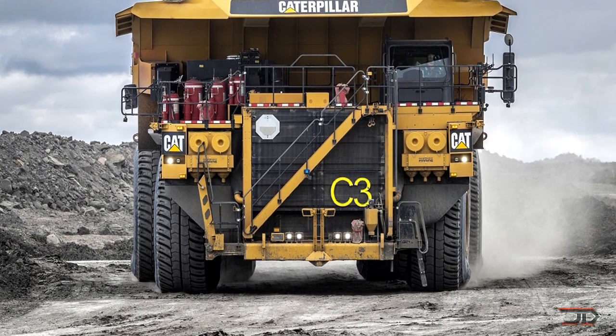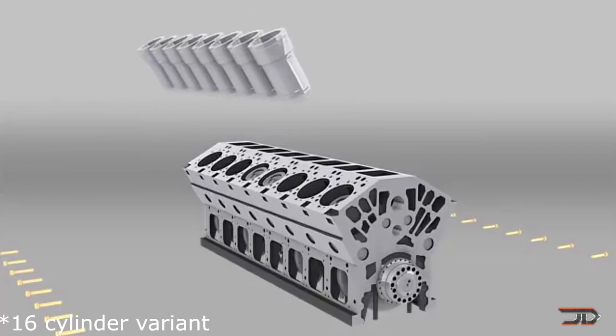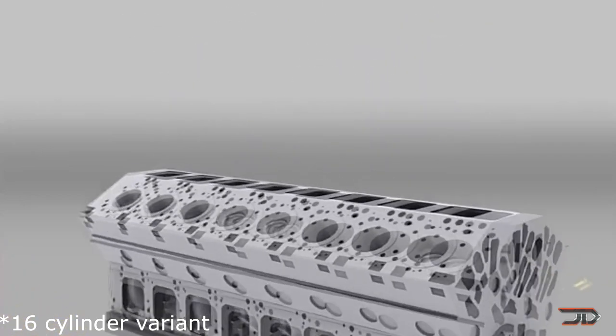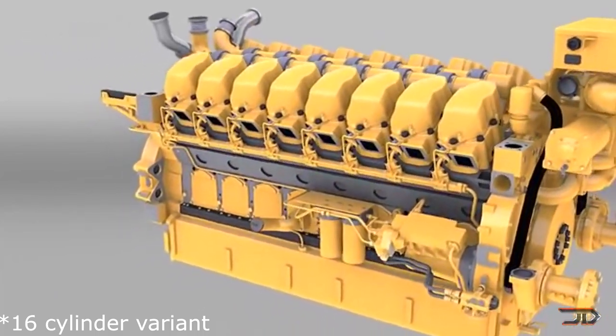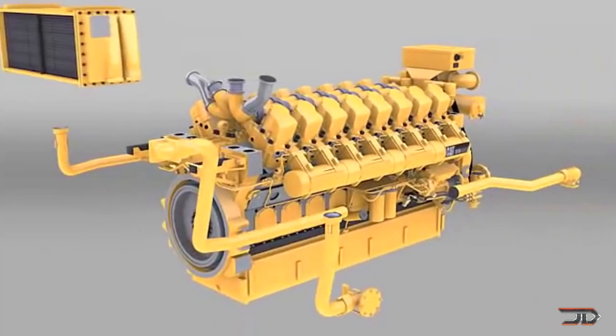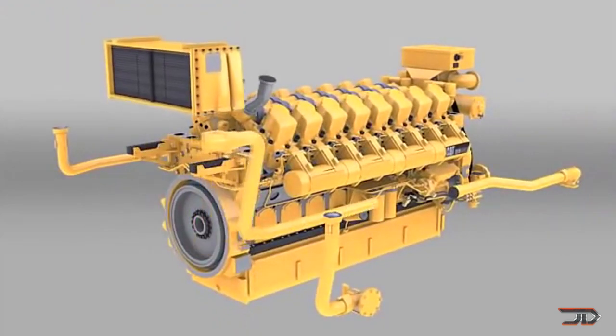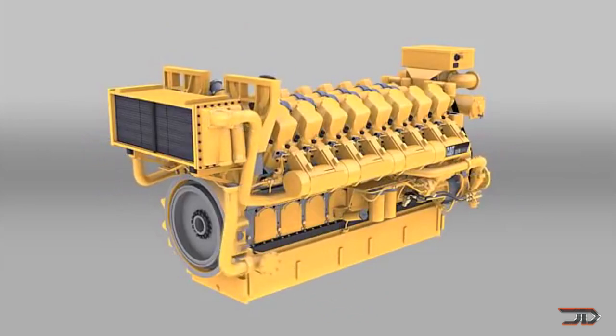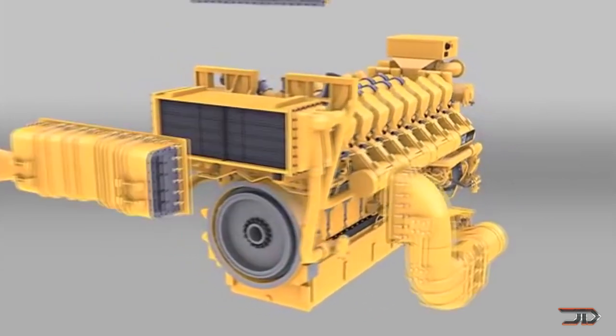It is a 106-liter four-stroke outfitted with four turbos and a common rail fuel injection system. It incorporates four-valve, two cooling jets per cylinder, along with a 178-gallon oil reservoir. It runs through 270 gallons of diesel an hour, which is not too bad for powering one of the largest trucks in the world.